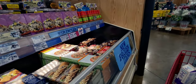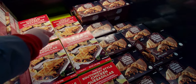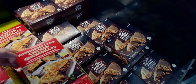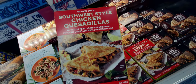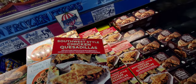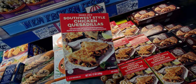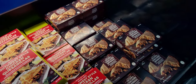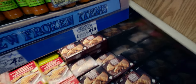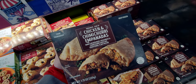Now for new frozen items: southwest style chicken quesadillas with grilled flour tortillas, Monterey pepper jack cheeses, vegetables and white chicken meat — $4.29 for 12 ounces. Also chicken empanadas for $4.29, you get two empanadas, and those look amazing too.